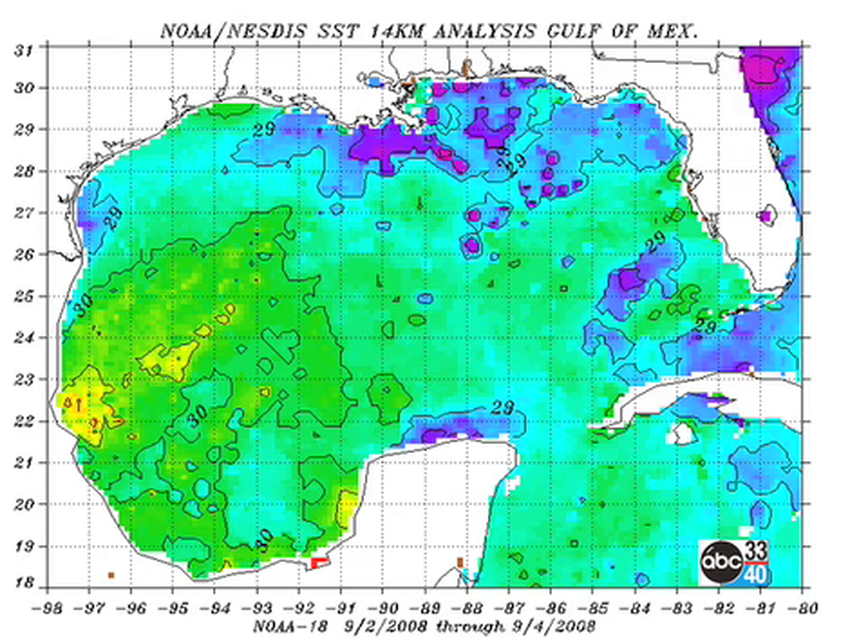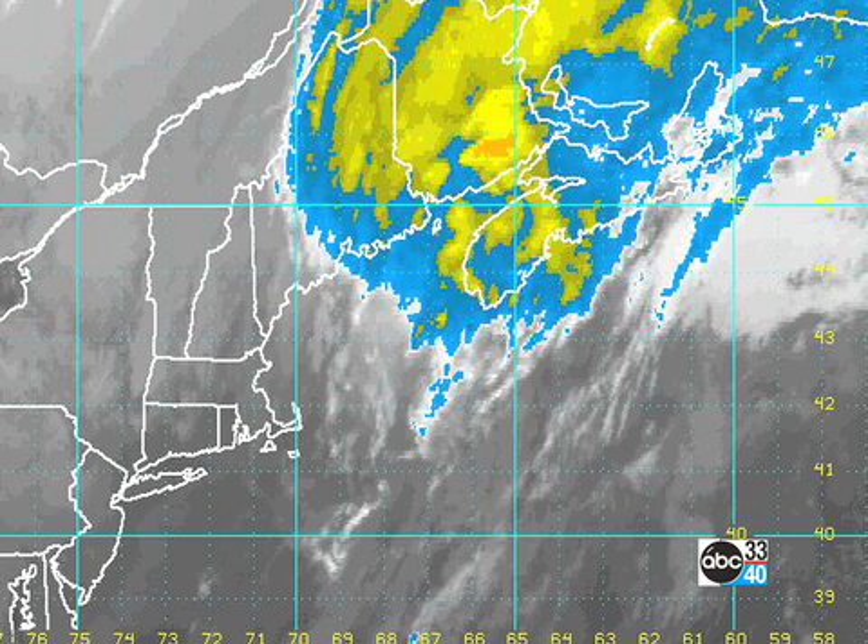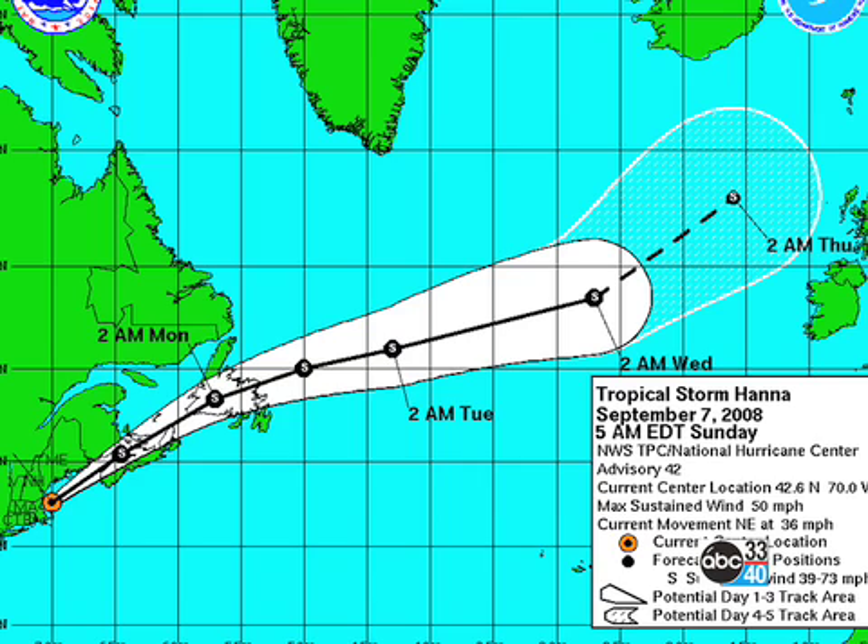Gulf waters are still warm, but not as warm as they were last week before Gustav. I think we've lost about 2 degrees or so, and that's good — a little less heat for the tropical system to work with. Here's Hanna, headed up through the last parts of the United States, with the forecast taking it off through the Canadian Maritimes and then into the extreme northern Atlantic.